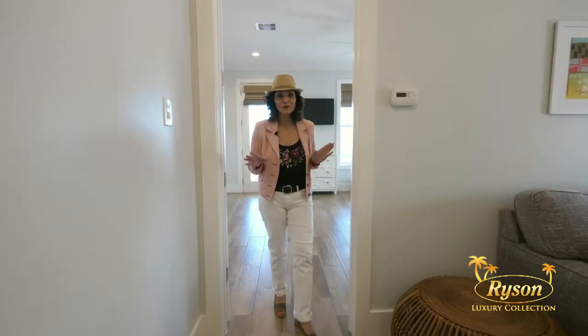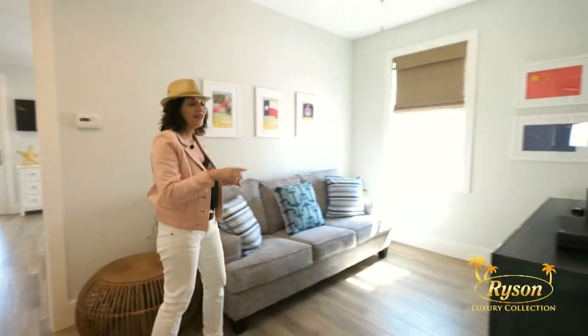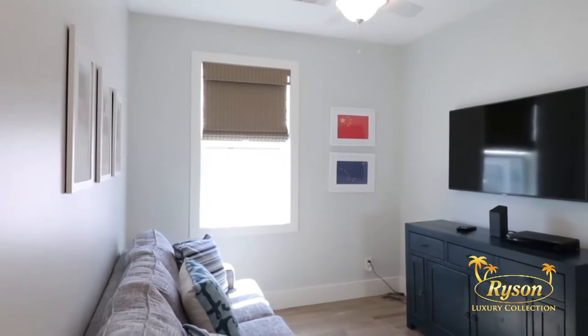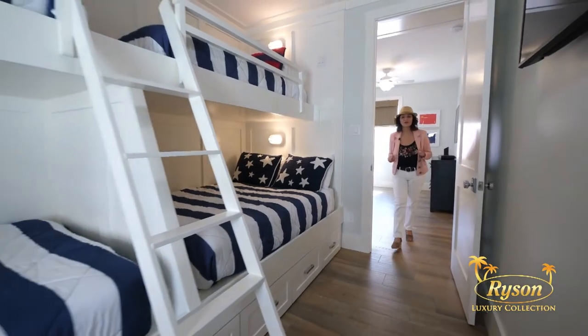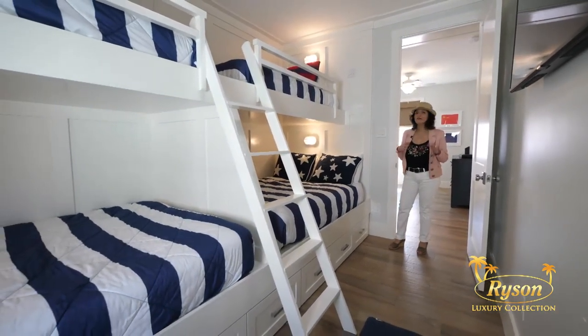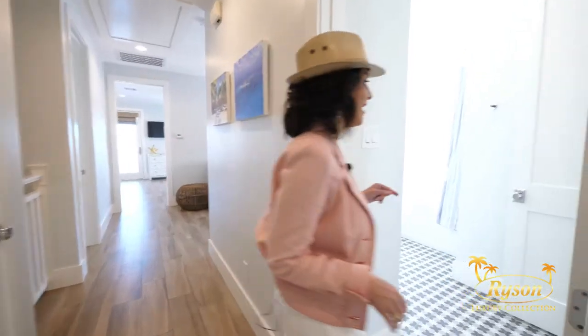Off this bedroom is a second sitting room with a flat-screen TV, offering another space for everyone to spread out and enjoy their favorite shows. Off this sitting room is the third bedroom, which has two twin bunks over two full bunks, offering plenty of sleeping for the kids. Here you'll find another full bath.